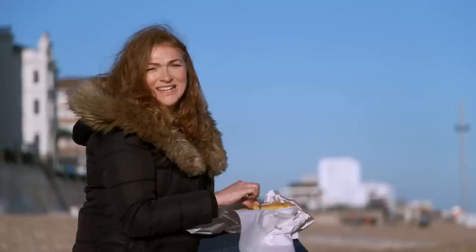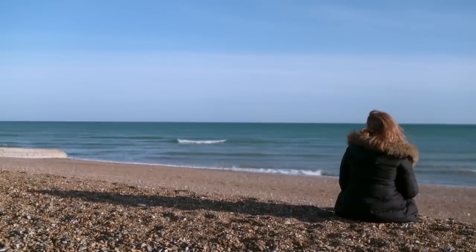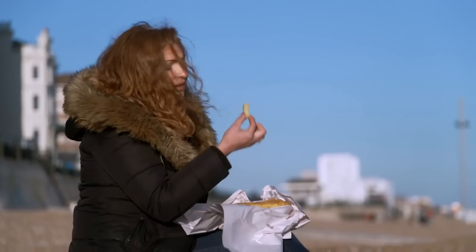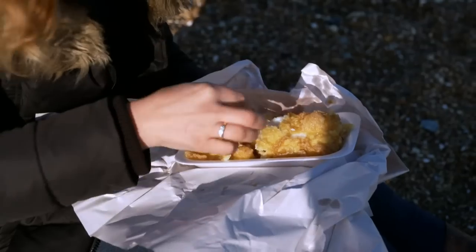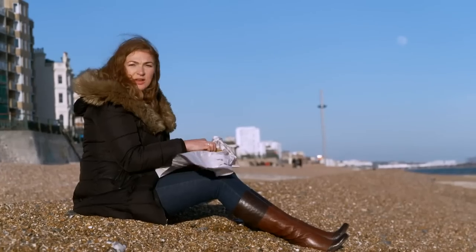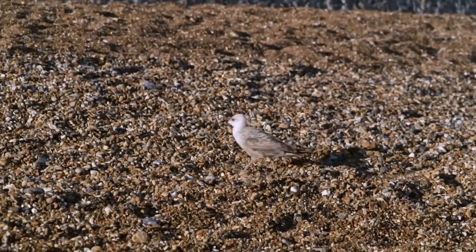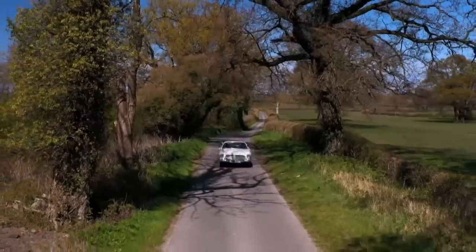With her shopping done, Irita treats herself to fish and chips on Brighton seafront, with Brighton Pier in the background. She then remembers she's left James at the aquarium and heads off to collect him.